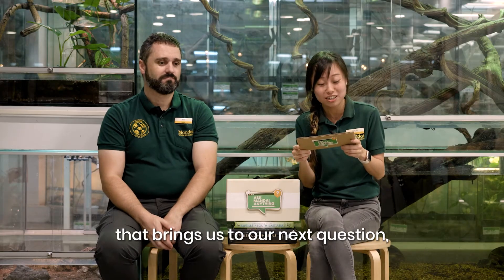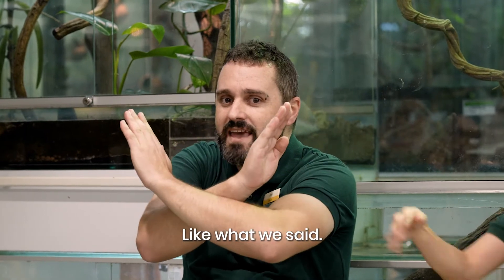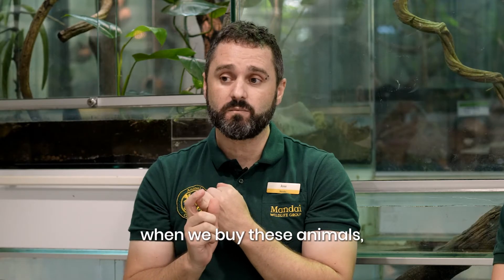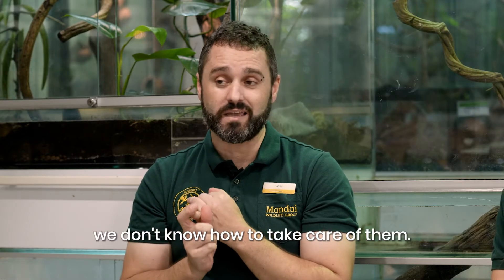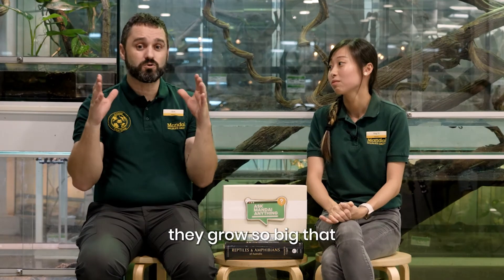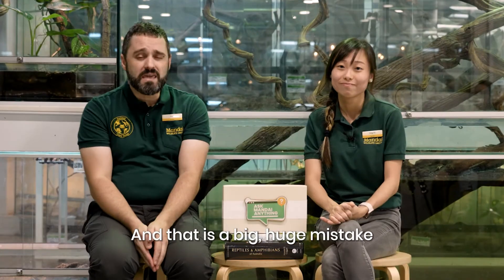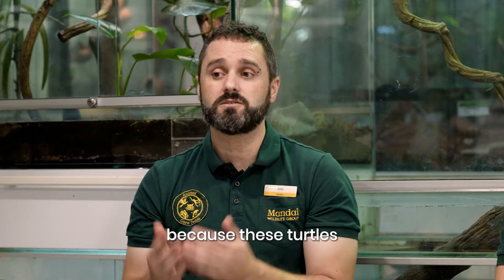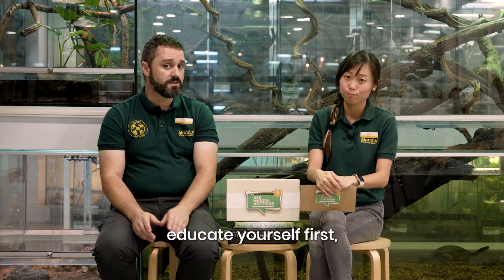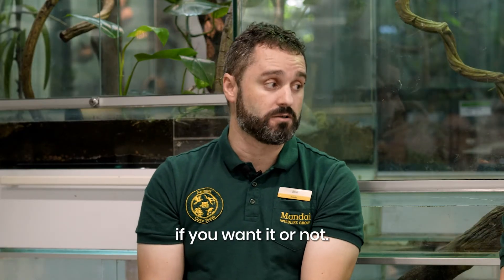That brings us to our next question: where can I buy these Roti Island Snake Turtles? As we said, no – not the illegal pet trade. When we buy these animals, we often don't know how to take care of them. Most of them end up dying, and the ones that don't die grow so big that we have no space at home and release them into the wild – and that is a big, huge mistake. These turtles are more competitive than local ones. Educate yourself first, read about the animal, and then decide if you want it or not.